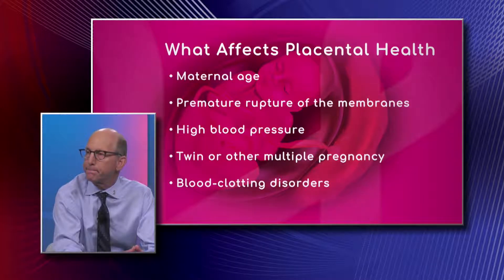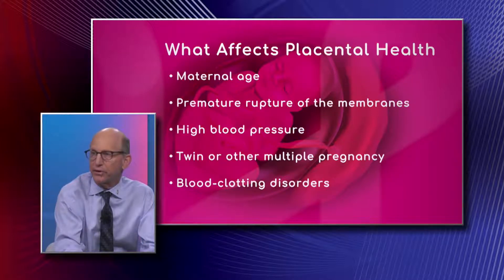When do you start monitoring the baby? As the fetus grows, is the placenta checked at all times from the beginning of conception? The placenta actually does not form until about 10 or 11 weeks, so in the first eight weeks there's not a placenta present.